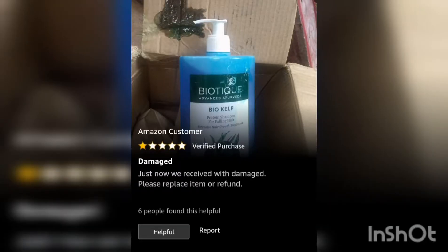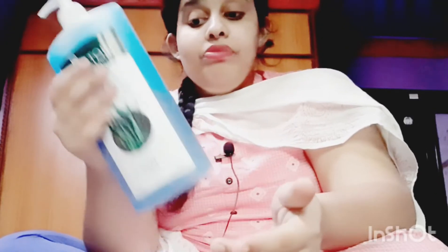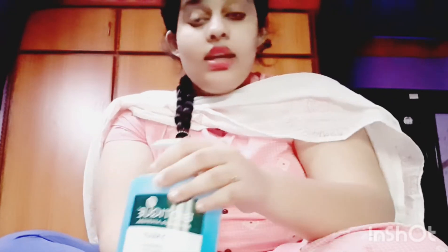I was worried about the reviews because some people mentioned leaked packages from Amazon — a few had leaked or damaged packaging. There are also some fake products out there, so be careful when ordering. This bottle is 650ml, so just be aware of the size you're ordering.